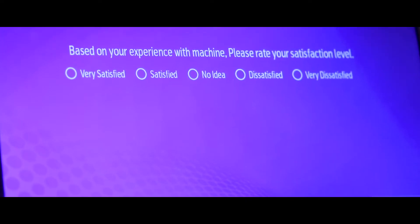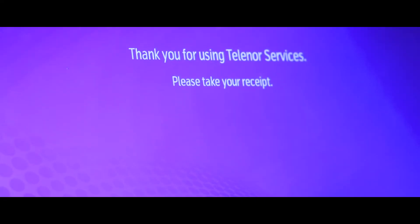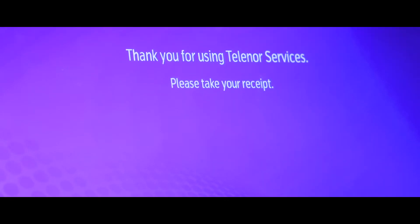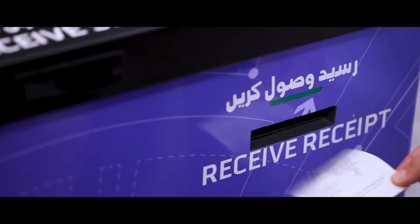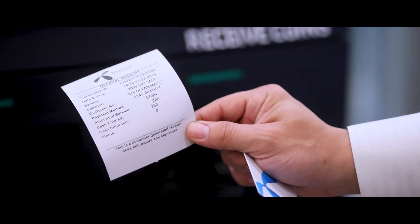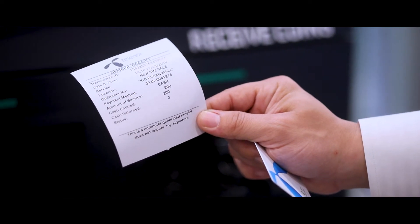It is now asking how my experience was. Now the machine is going to print my receipt. The receipt contains the new number that I just purchased along with the amount of cash that I deposited.